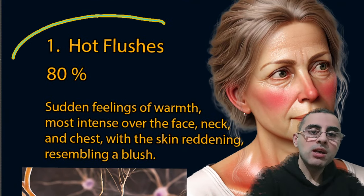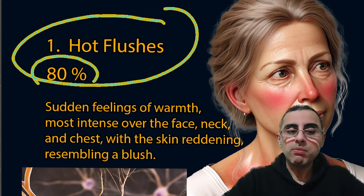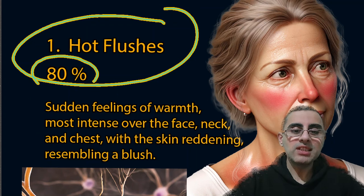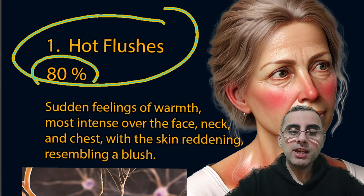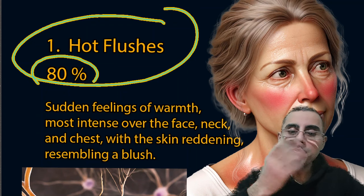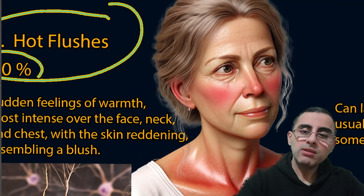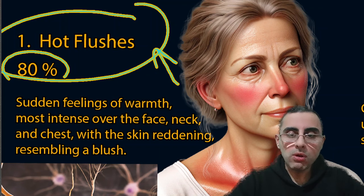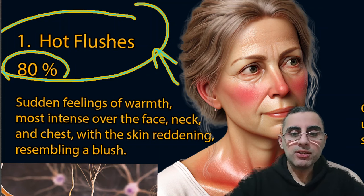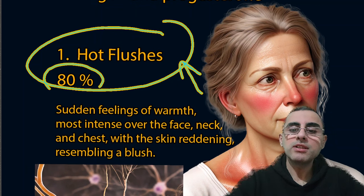The first and most important symptom is hot flashes. About 80% of women experience hot flashes during the menopausal period. It is a sudden feeling of intense warmth on the face, neck, and chest. The skin can be reddish, resembling a blush, and it is also associated with sweating. Hot flashes can occur for several years even after menstruation has stopped.